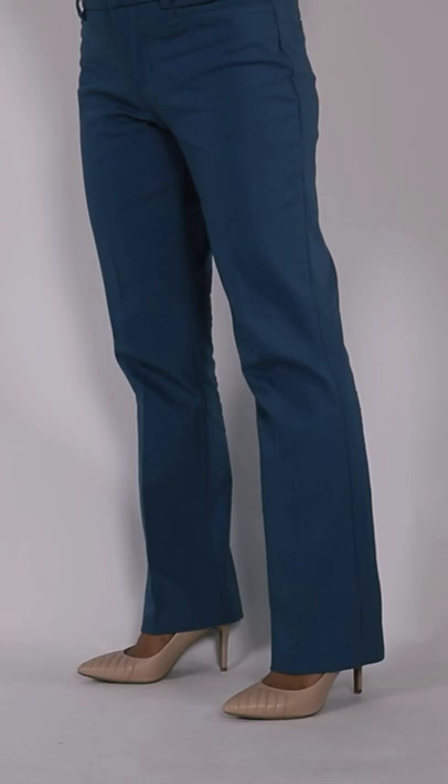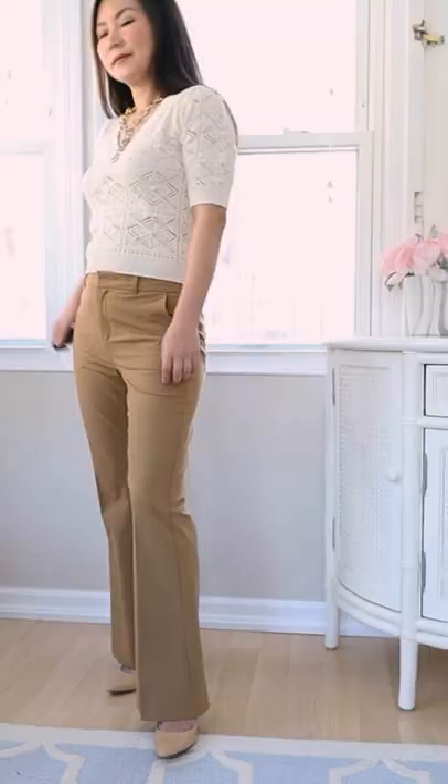Best and worst pants if you are short. Bootcut pants can make your legs look longer and leaner, and they are universally flattering for any body shape.